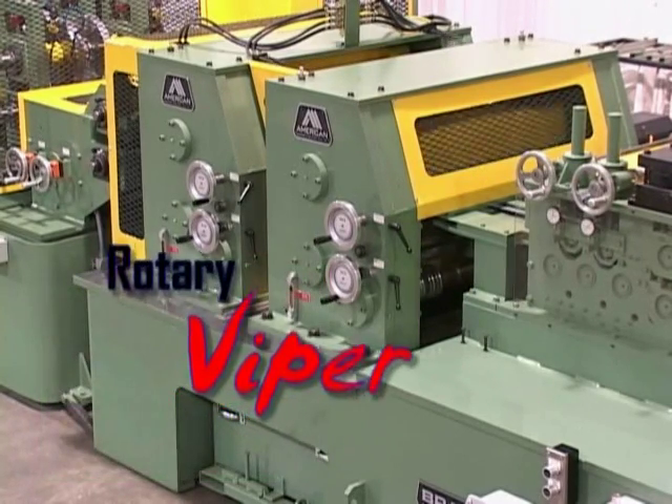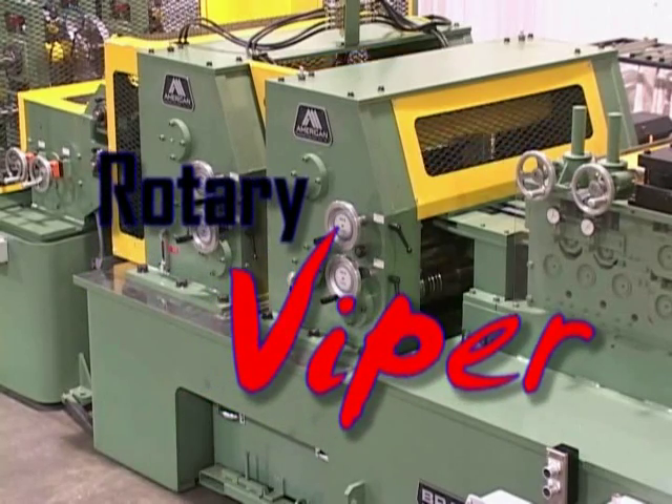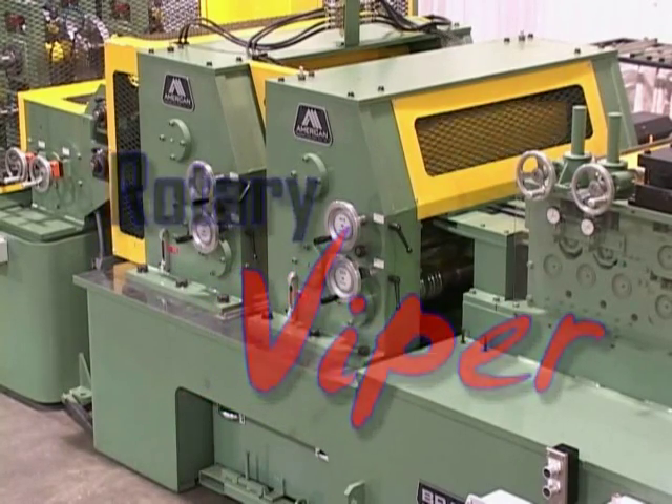The AM300 and Viper Rotary technology, forming a better future.